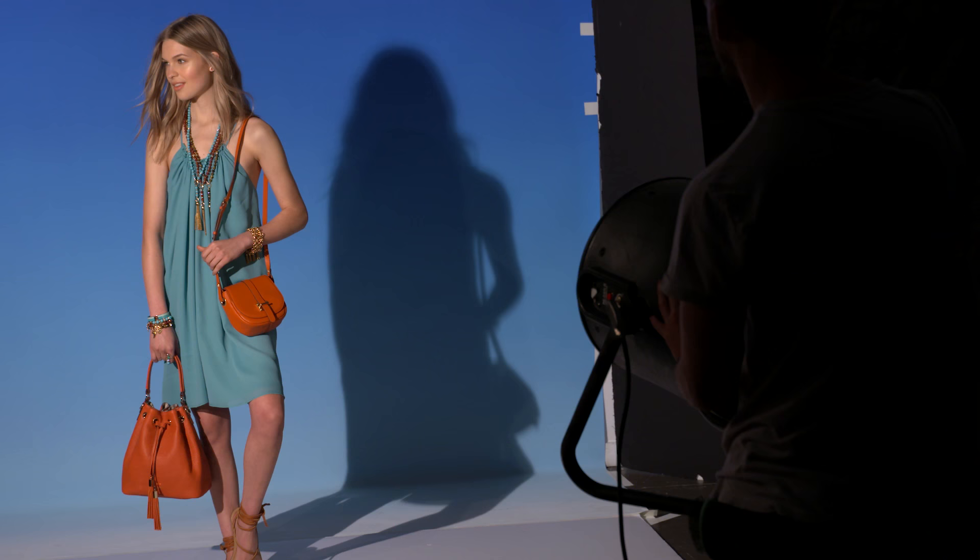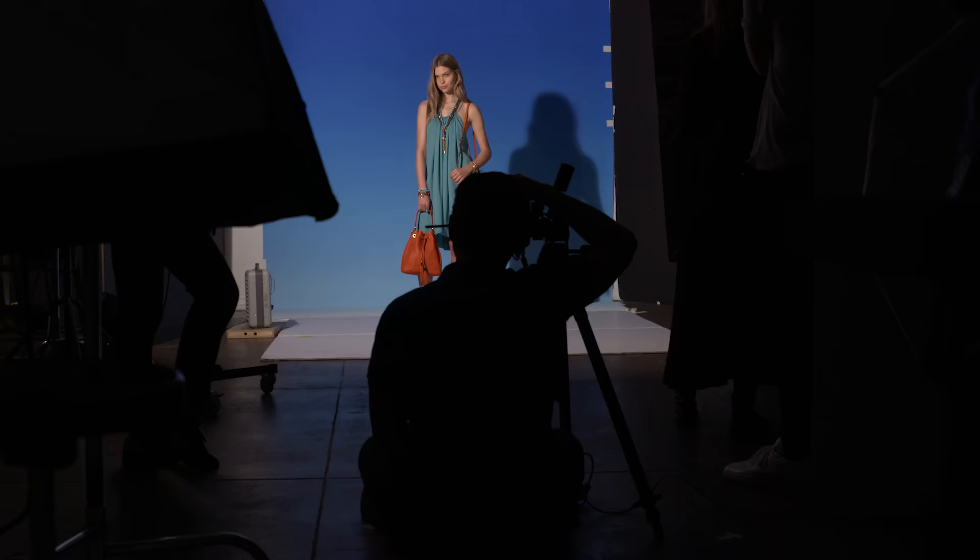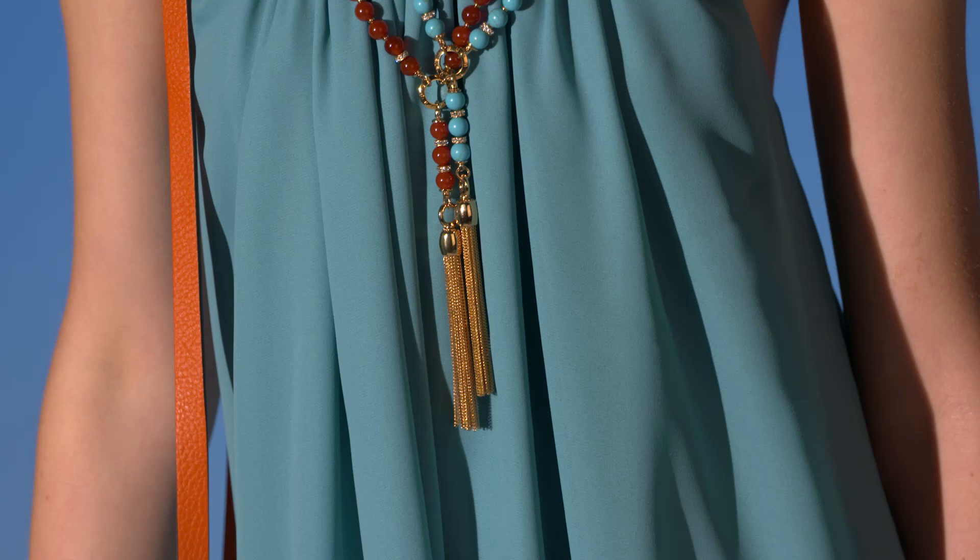The saddle bag. It's shaping up to be this season's must-have bag. Worn draped over your shoulder or as a crossbody, this is an easy breezy style at its best.